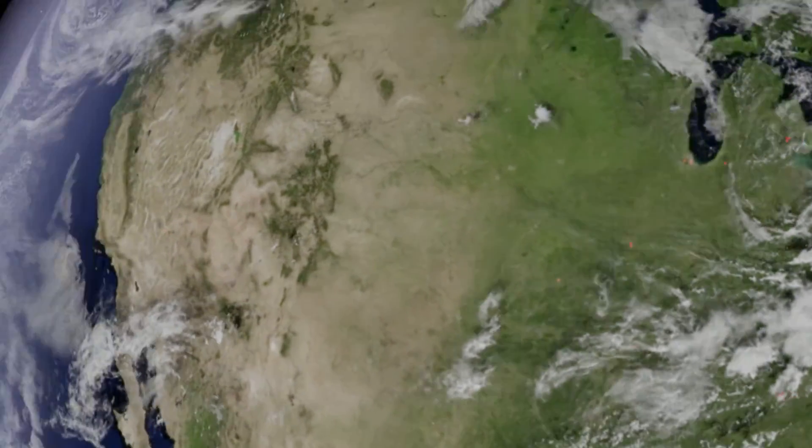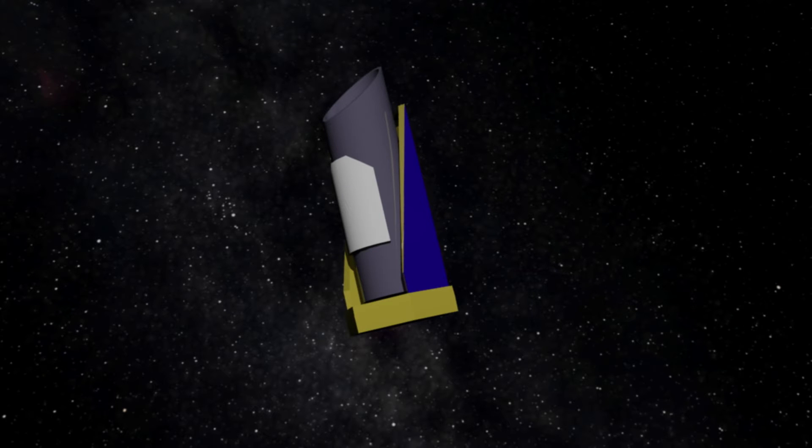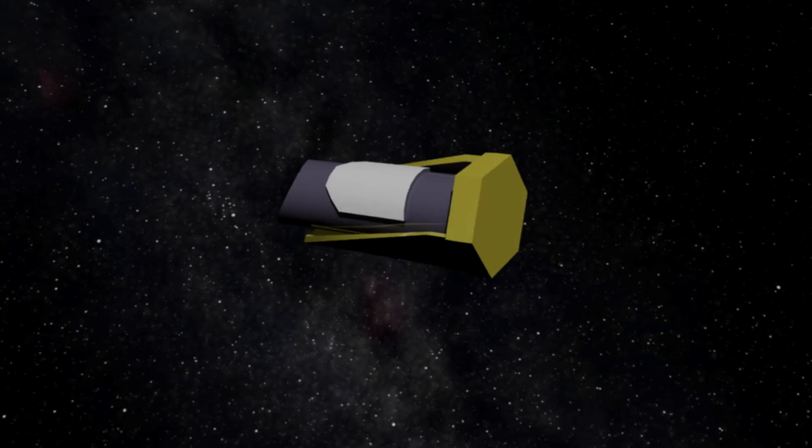Let's take a look at NASA's Kepler Space Telescope. Launched in 2009, it has found over 3,000 planet candidates. Let's go to one right now.